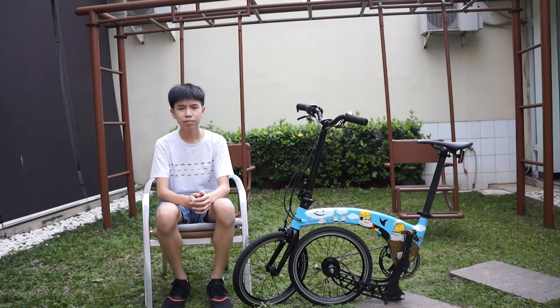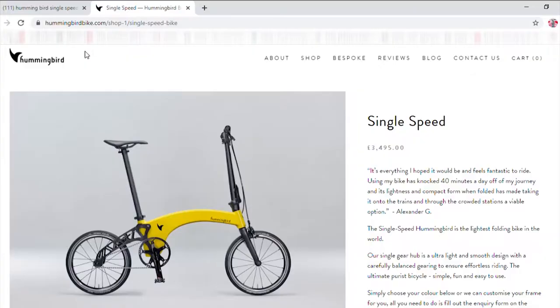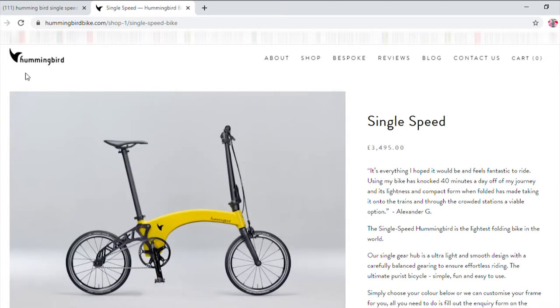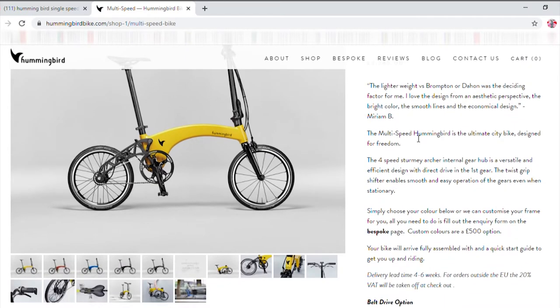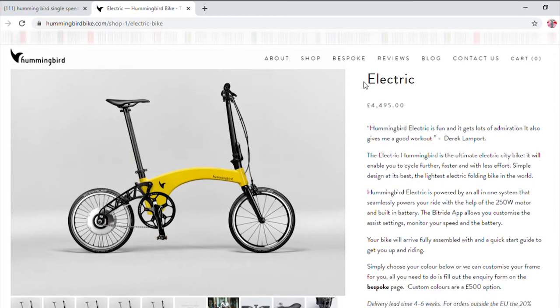The Hummingbird bike comes in three models. There is the single speed model which costs £3,495. There's also the multi-speed model, which is the one we have here, and it costs £3,745. Then there's the electric model, their electric bike, which costs £4,495.